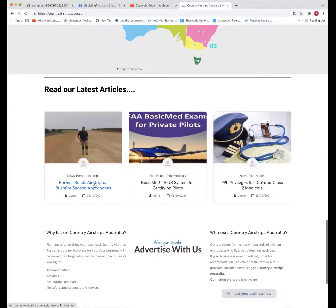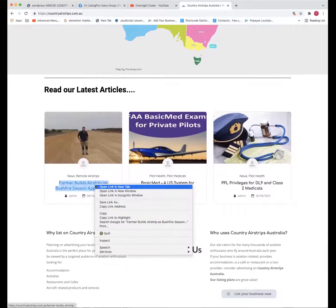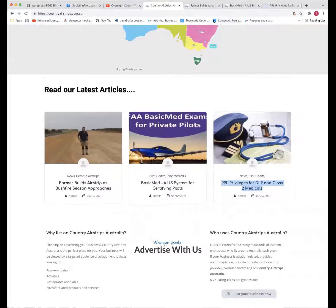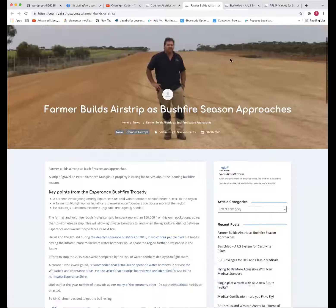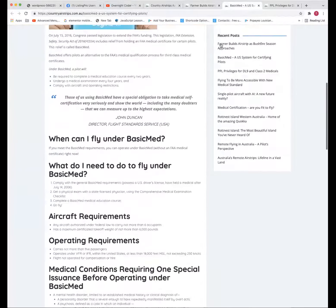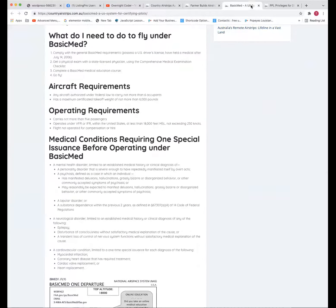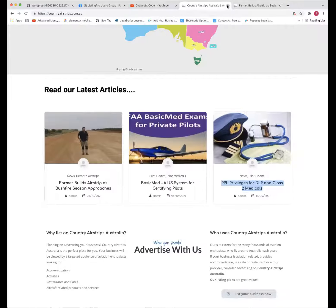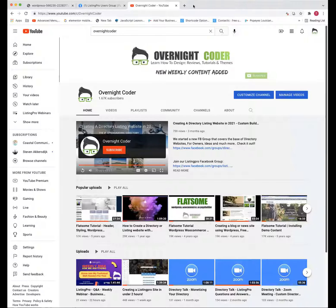Just going through and checking all articles and things like that. Did we talk about Rank Math and Yoast last week? Are you currently using one of those? I used Yoast. Awesome, pretty easy to use, I love it.